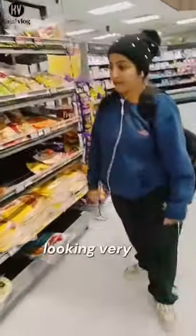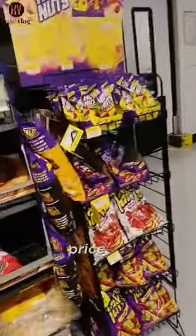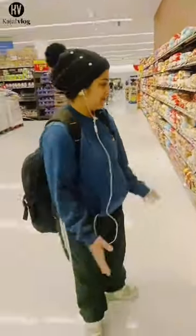My friend is looking very seriously at everything and checking the price of each item. Now you can see — this is the fifth section.